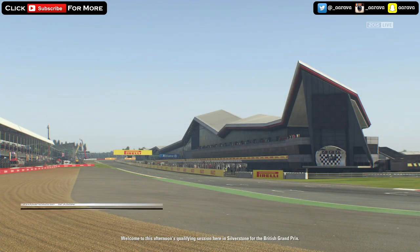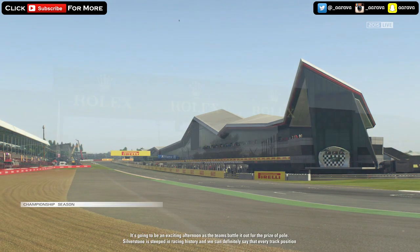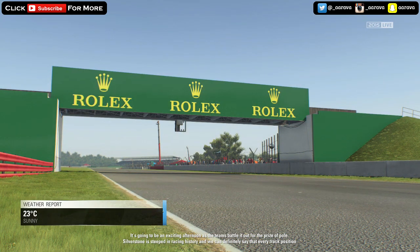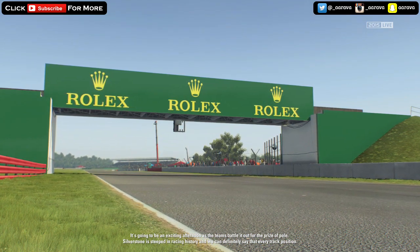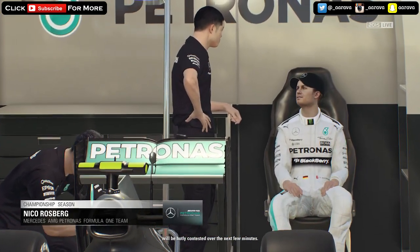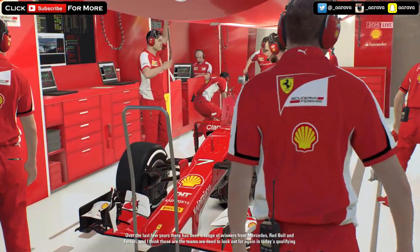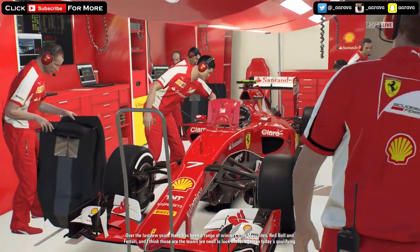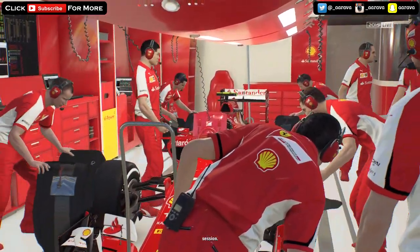Welcome to this afternoon's qualifying session here at Silverstone for the British Grand Prix. It's going to be an exciting afternoon as the teams battle it out for the prize of pole. Silverstone is steeped in racing history and every track position will be hotly contested in the next few minutes. Over the last few years there's been a range of winners from Mercedes, Red Bull and Ferrari, and I think those are the teams we need to look out for again in today's qualifying session.